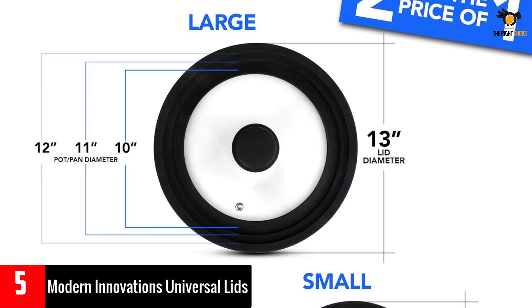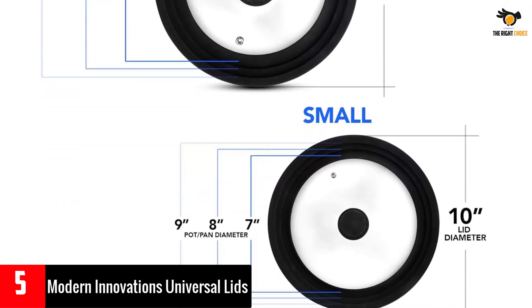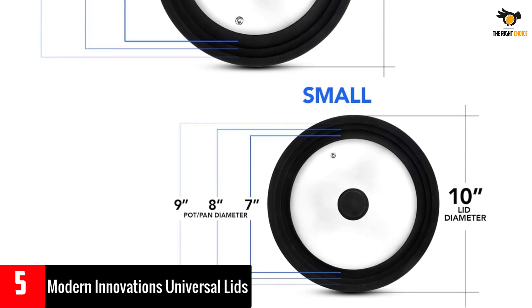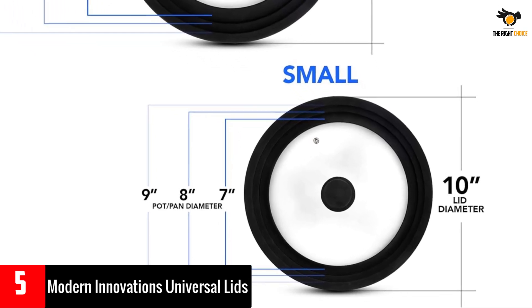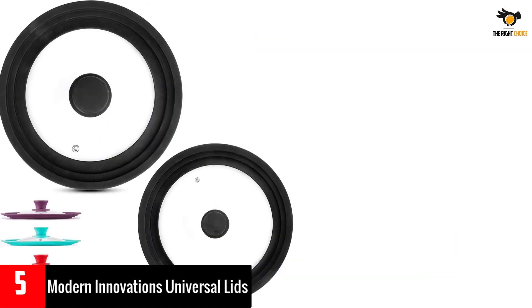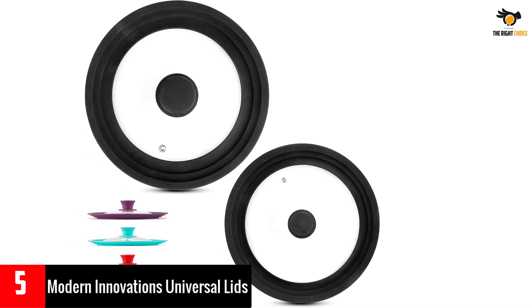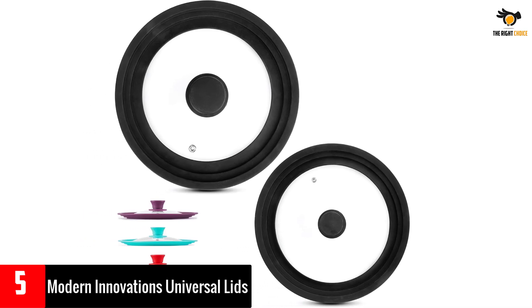The universal design fits a variety of cookware and is dishwasher safe, making it easy to organize and clean. Our small fits 7, 8, and 9 inch cookware and our large fits 10, 11, and 12. Not suitable for pots and pans with tall handles. Our universal lids are 100% non-toxic, chemical free, and BPA free.